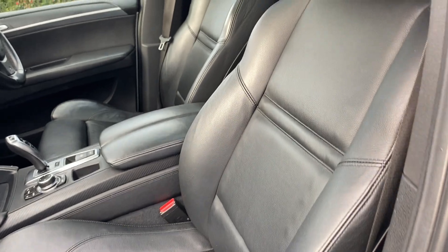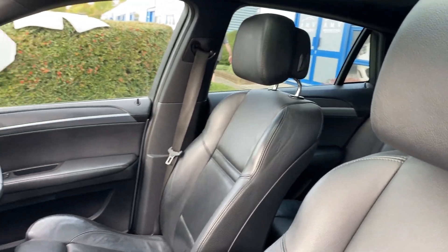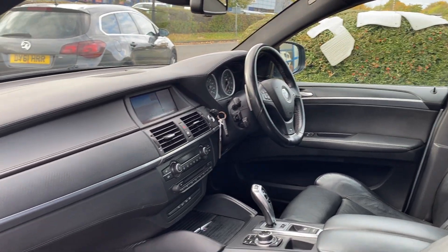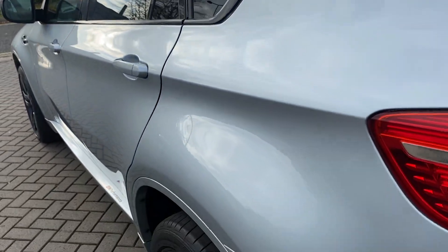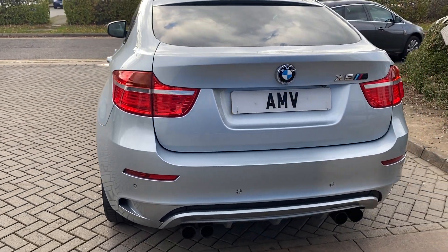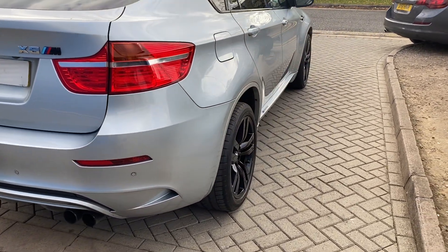The seats are in lovely order — they have the M seats as well, so really nice. Inside it's got climate control AC, cruise control, and this one has the carbon fibre trims, all in great order.